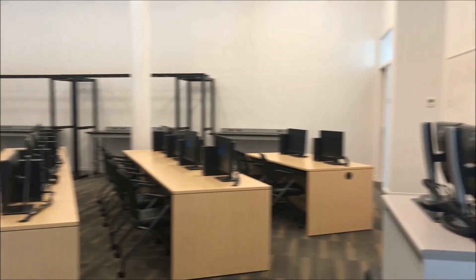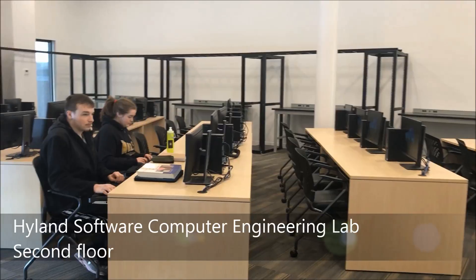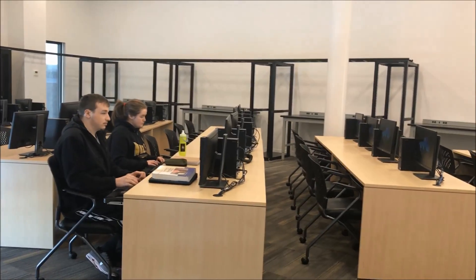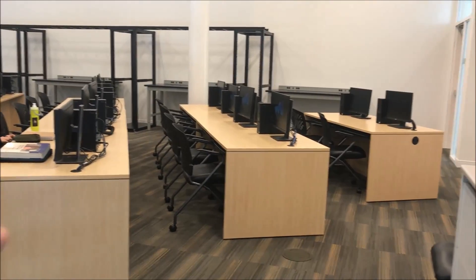We have the computers to support the programming side of things, and in the back as we build out our networking major, next week we'll actually start seeing equipment being put into those racks to support that.